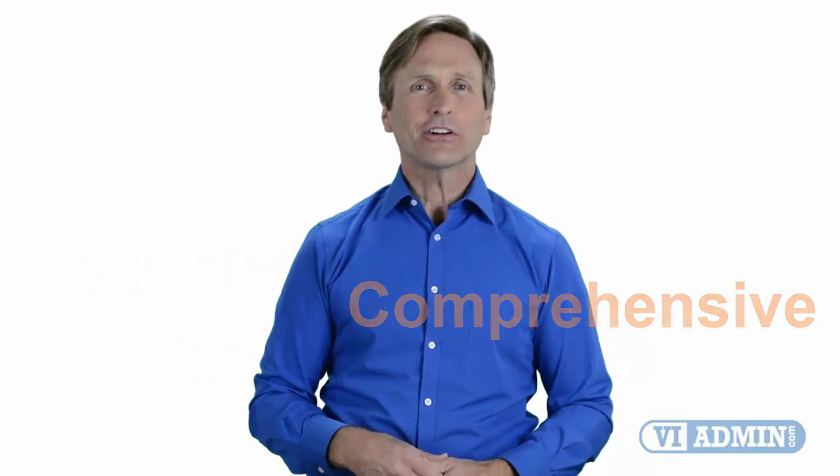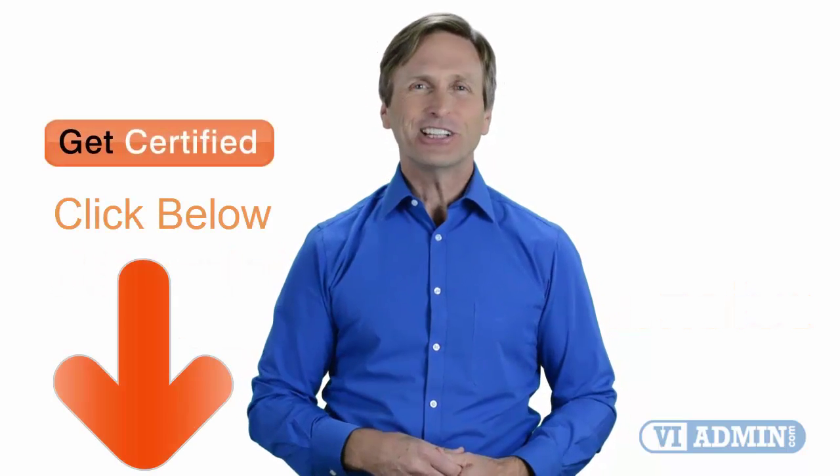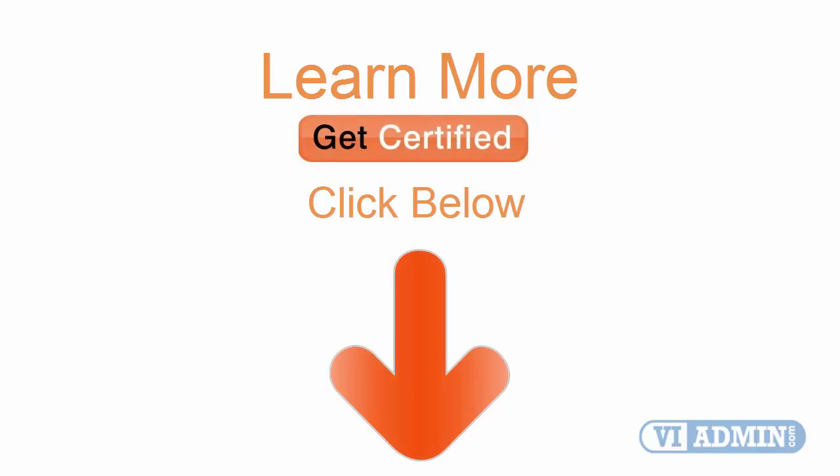So don't wait any longer. Click on the link below and register today. Thank you.